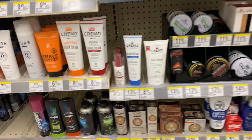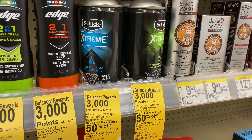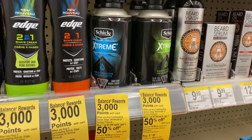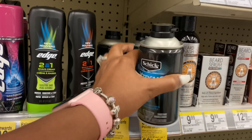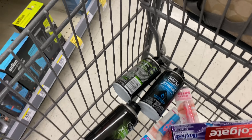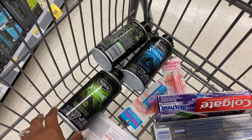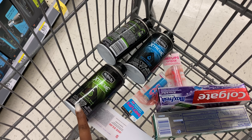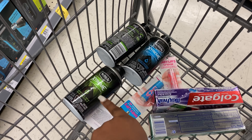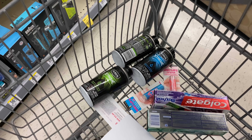I do want to do the Chic shave gel deal: buy one get one $1.50 off, and when you buy three you get back 3,000 points. So I'm picking up three — two at $1.99 and one at 99 cents — totaling $4.97. There are no coupons for these, so I'll pay $4.97 out of pocket and get back 3,000 points. That'll be my second transaction, and I'll add something else to it.